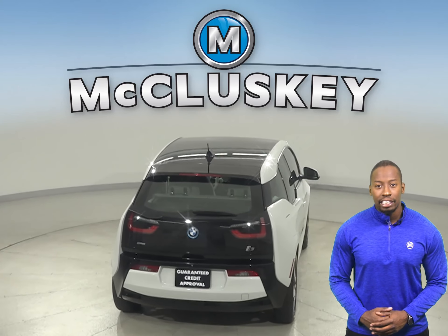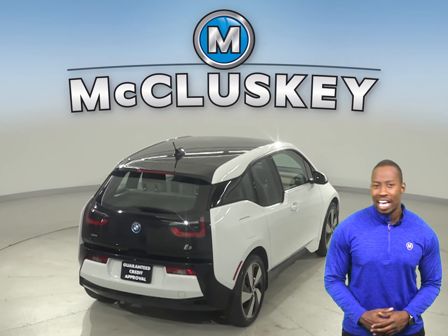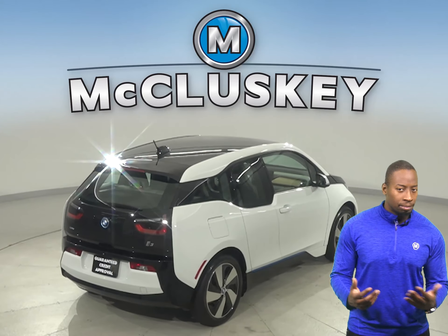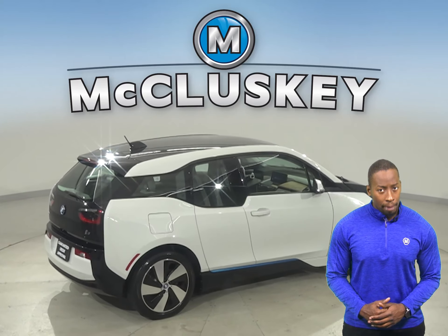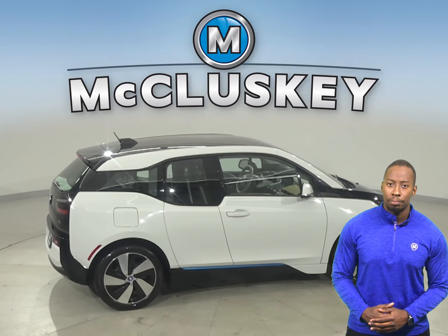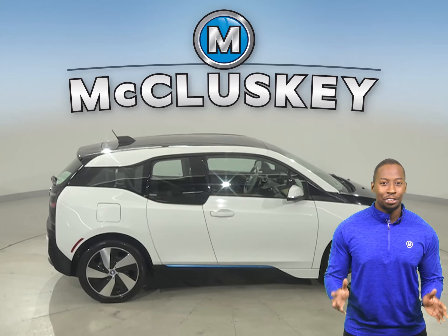Underneath the hood, there is an electric ZEV 170 horsepower engine with a single-speed automatic transmission. This hatchback can get up to 111 electric miles on the highway and 137 electric miles in the city on a single charge.